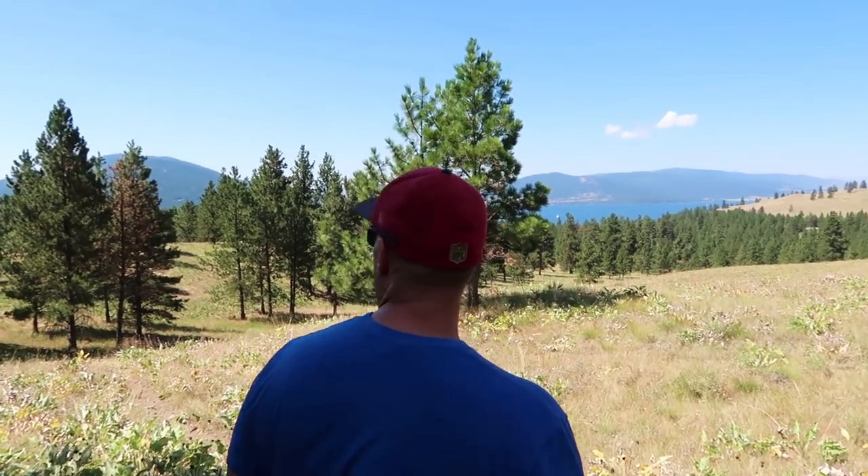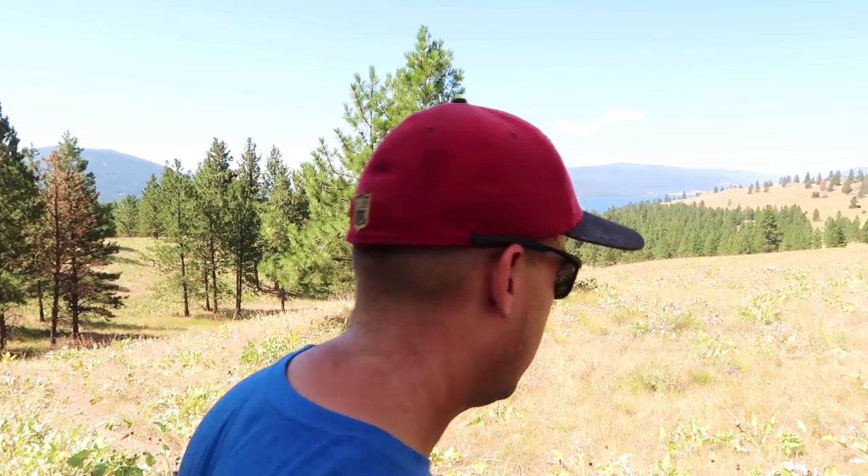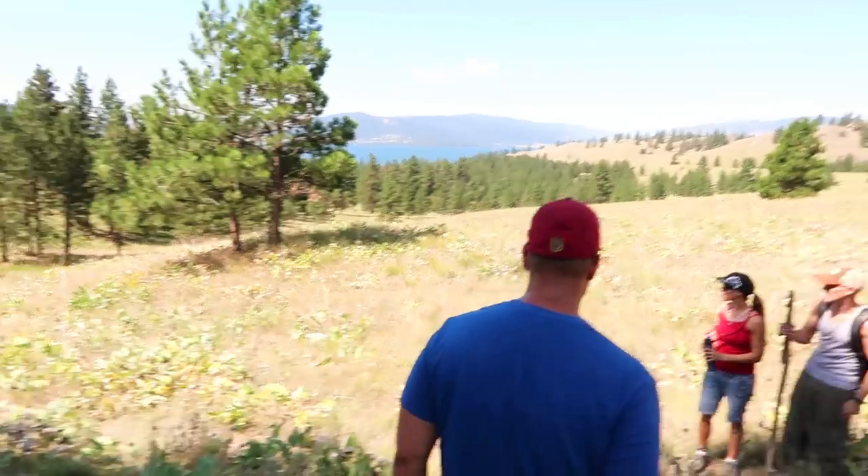What do you think, Steve? I think it's hot, yeah. But we're pretty lucky so far — we've seen them all. We've seen bighorn sheep, deer, and the wild horses. We haven't seen eagles yet, but yeah, we'll see.